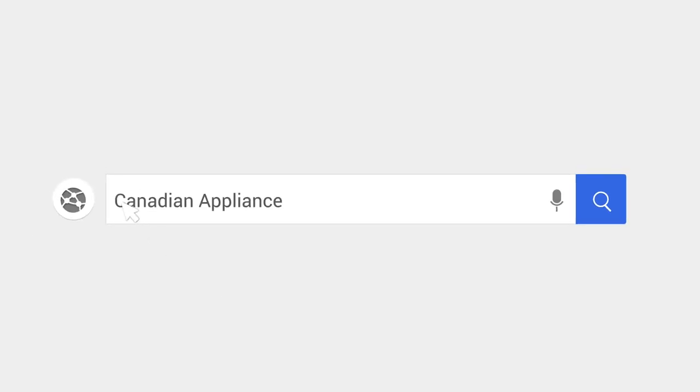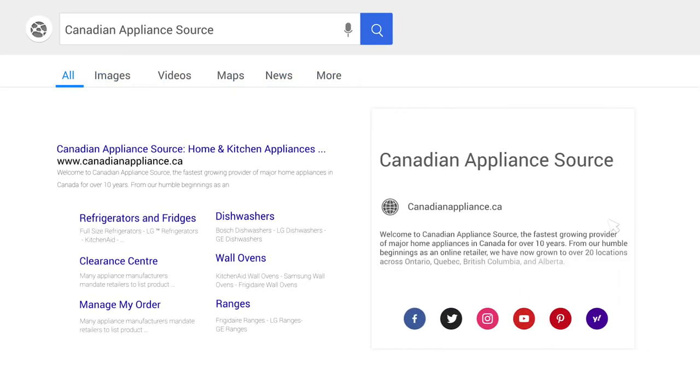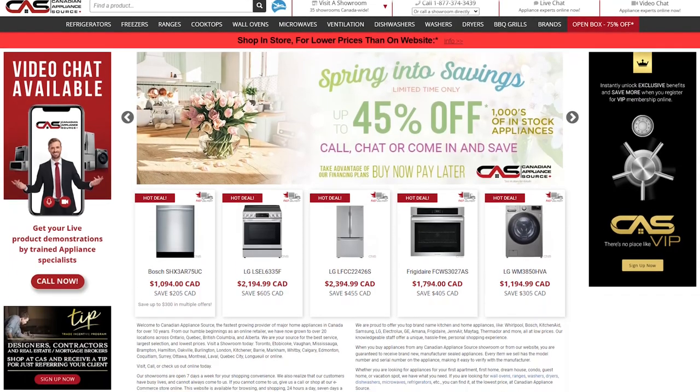For more information and exclusive pricing on this product, visit our website CanadianAppliance.ca to chat with an online agent and receive a live product demonstration.